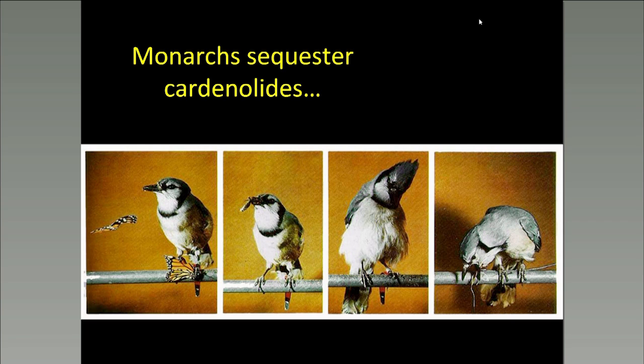Monarch butterflies are well-known for at least two things: one is their extraordinary migration, and the other is their chemical defense. Monarch butterflies are toxic or at least distasteful to potential predators because they sequester cardenolides from their milkweed host plants and put them into their own tissues. Cardenolides bind to essential cellular machinery of most animals, and in many mammals would cause heart failure if ingested in high enough doses. This famous series of photos of a blue jay learning not to eat Monarchs was taken by Lincoln Brower in some of his pioneering experiments to understand Monarch defense chemistry.